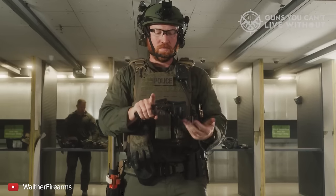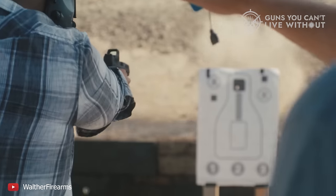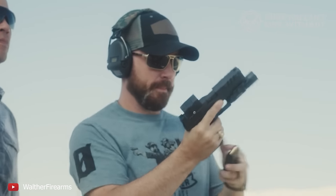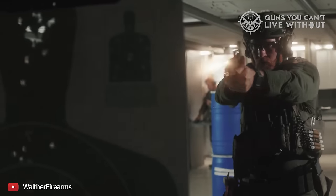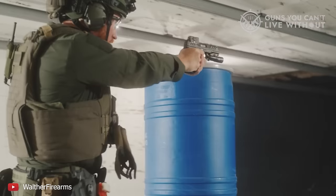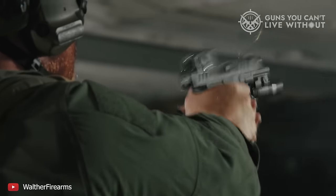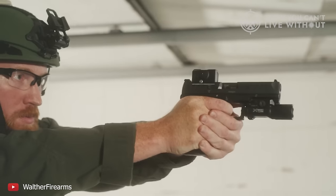The gun's oversized ambidextrous slide release is especially noteworthy, allowing for easy operation without changing your grip, even for those with medium-sized hands. The PDP is designed to be manageable and user-friendly. Combined with Walther's commitment to precise construction and fit, this pistol is both highly accurate and easy to use. It's also optics-ready straight out of the packaging, with a fully adjustable rear sight. Though it may be slightly larger than some competitors, Walther offers several size options.